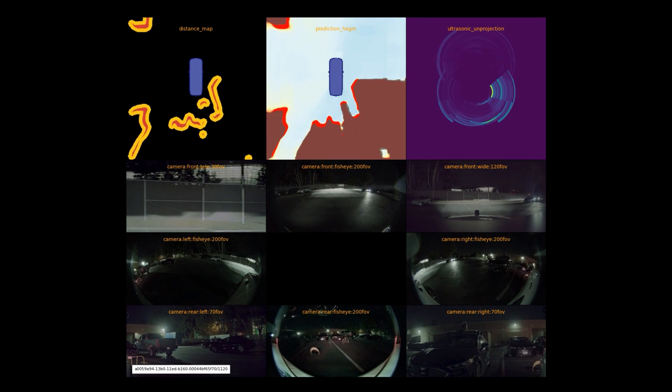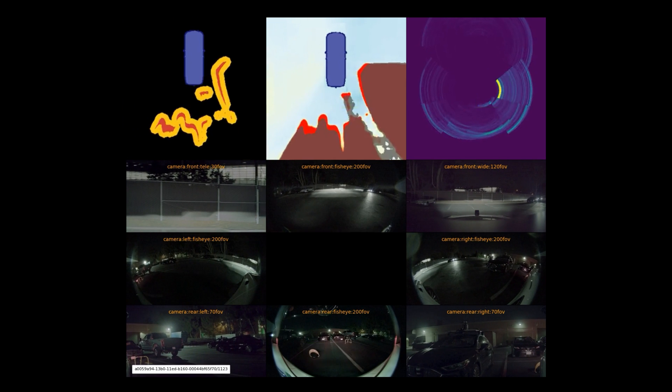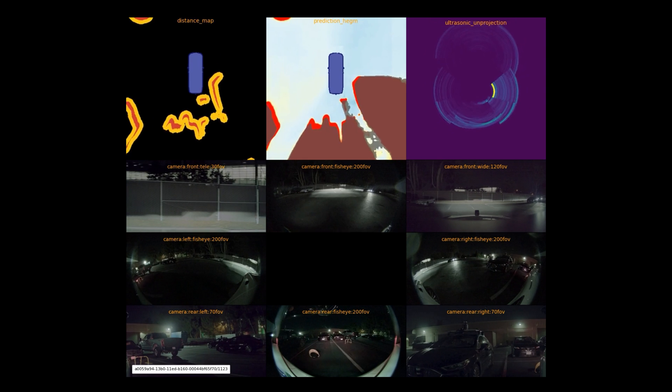However, the camera has difficulty seeing in low-light conditions, while ultrasonic isn't affected by lighting. Here, you can see a small and highly distorted object close to the rear side of the Eagle car, and ultrasonic is able to capture a clear signal.